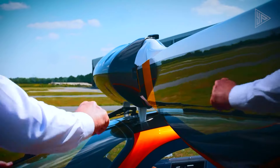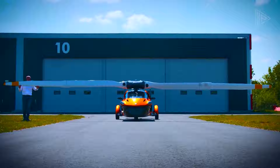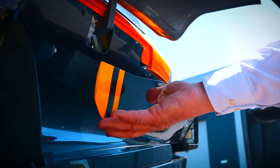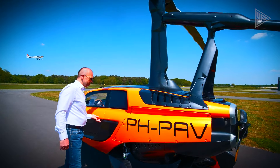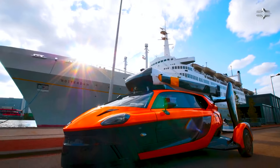The Pal V Liberty is a gyroplane complying with the highest aviation standards and having a capacity for two persons, a range of 1,315 kilometers, and a maximum speed of 160 kilometers per hour. It has been cleared for road usage and is expected to be delivered to customers after the finalization of aviation certification in 2023.